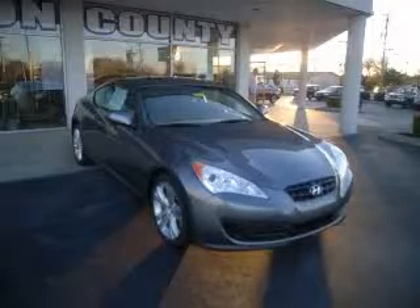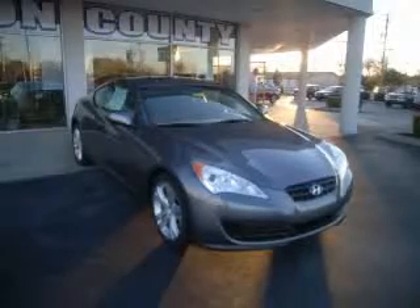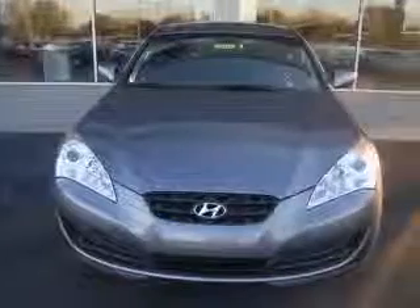We are proud to present this excellent new 2011 Hyundai Genesis Coupe. This Genesis Coupe has a four-cylinder engine and an automatic transmission.